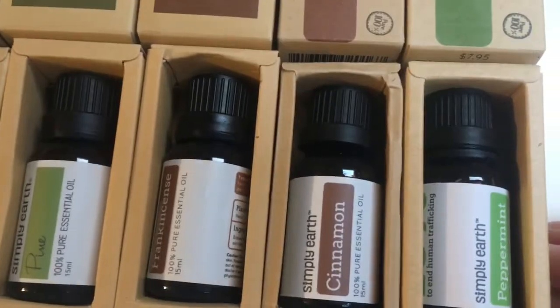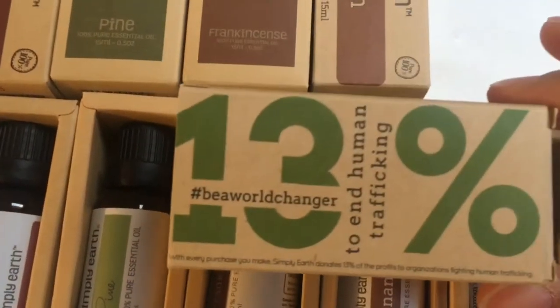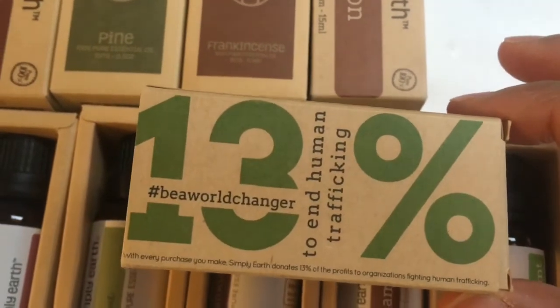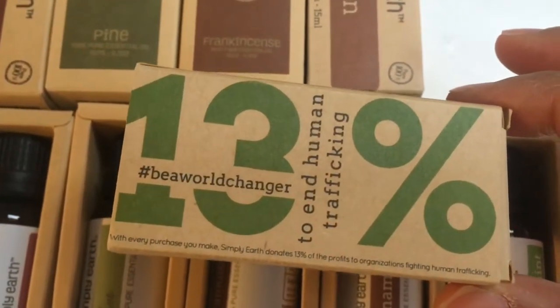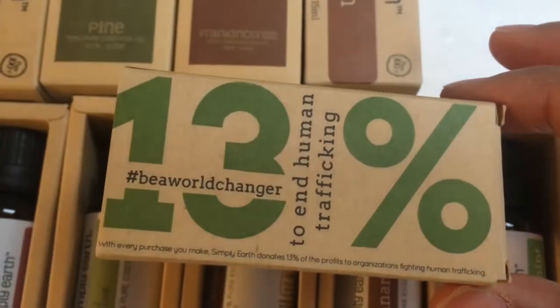I think that's really cool to begin with, and what I really like about the company is that 13% of the funds goes to end human trafficking. So with every purchase you make, Simply Earth donates 13% to organizations fighting human trafficking.